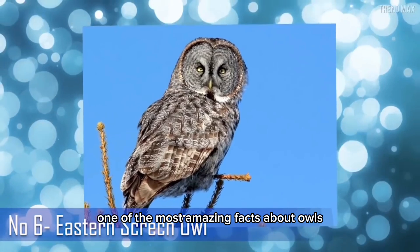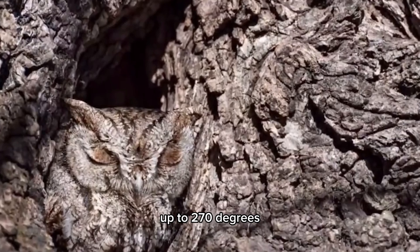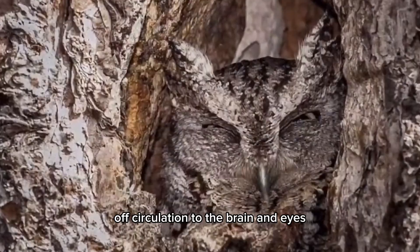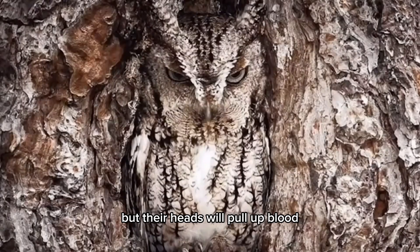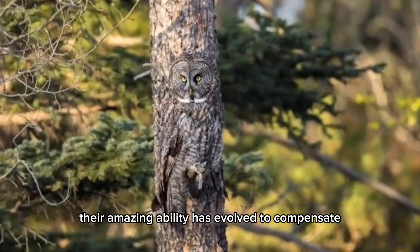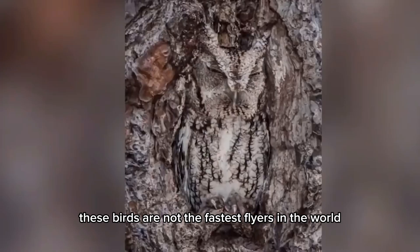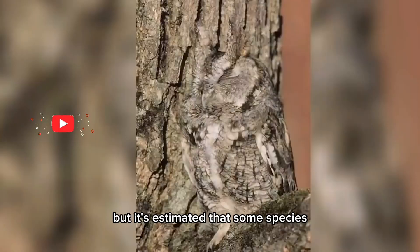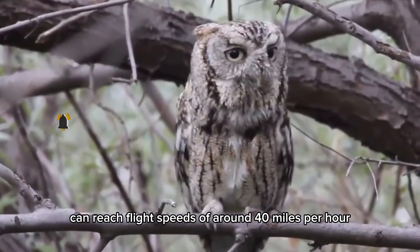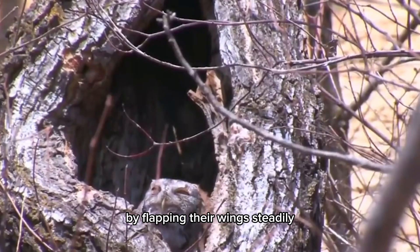One of the most amazing facts about owls is that they have the ability to rotate their heads up to 270 degrees. Normally this would cut off circulation to the brain and eyes, but their anatomy pulls up blood to prevent this from happening. This amazing ability evolved to compensate for their static and immobile eyes. These birds are not the fastest flyers in the world, but some species can reach flight speeds of around 40 miles per hour in short bursts, flying in a straight path by flapping their wings steadily.